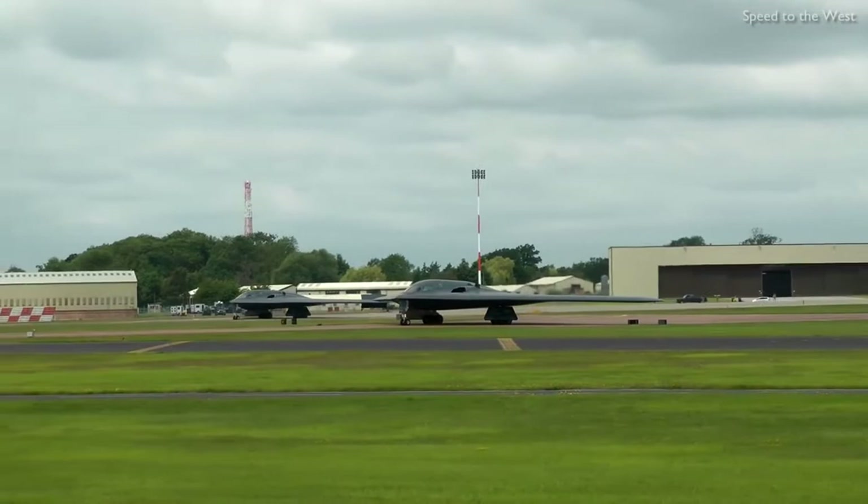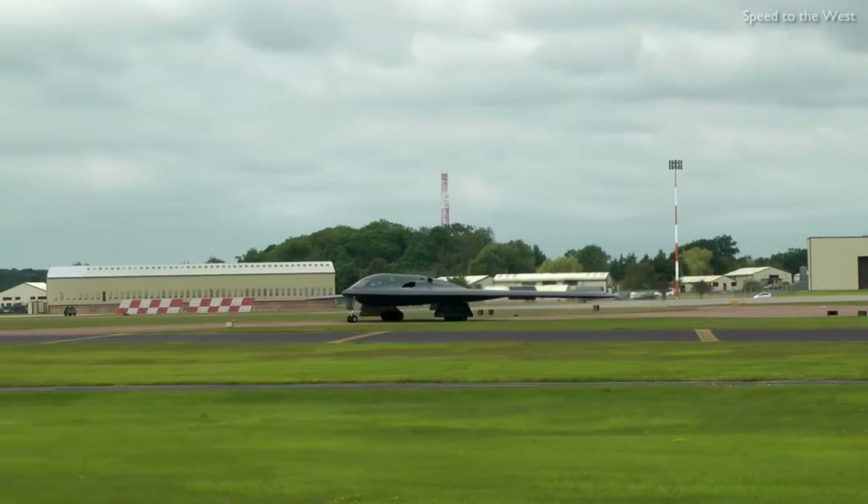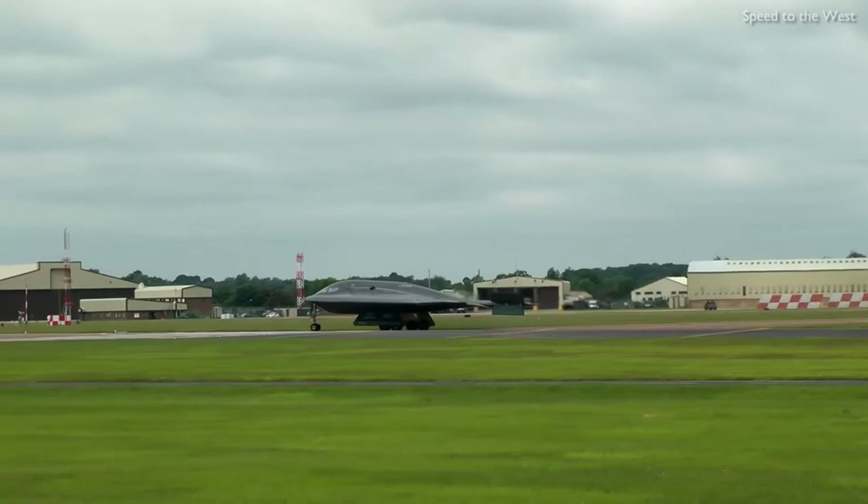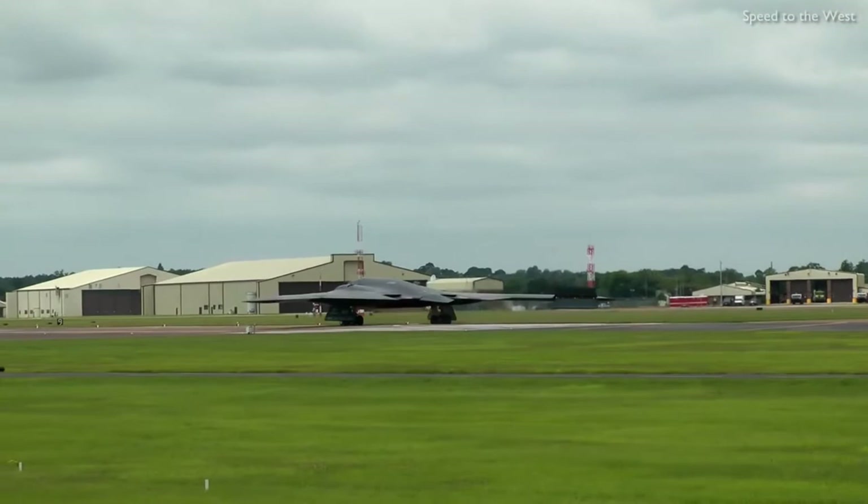Development started under the Advanced Technology Bomber project during the Carter administration. Its expected performance was one of the president's reasons for the cancellation of the Mach 2-capable B-1A bomber. The ATB project continued during the Reagan administration, but worries about delays in its introduction led to the reinstatement of the B-1 program.